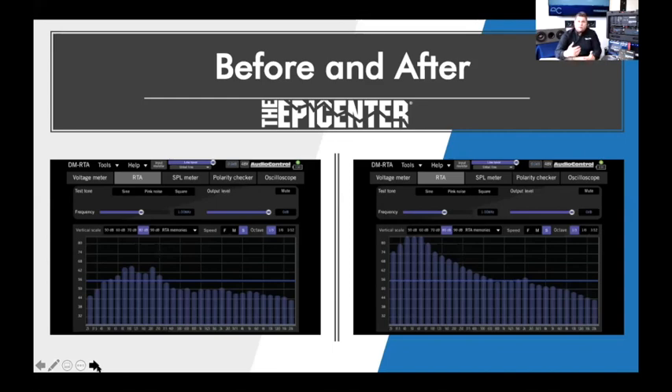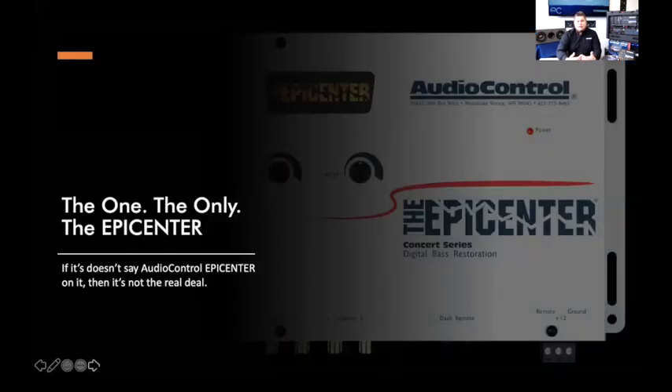For those unfamiliar, an RTA — real-time analyzer — lets you visualize sound or signal. This was an electrical capture, not a microphone capture. On the RTA, the left side shows lower frequencies, the right side shows high frequencies, with mid-range and mid-bass in the middle. You can see instantly by those screenshots how much of a difference the Epicenter made — all I did was loop the signal through it.